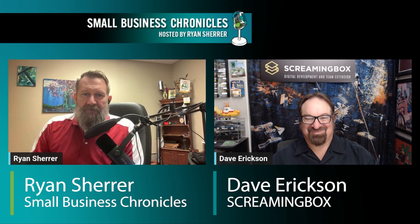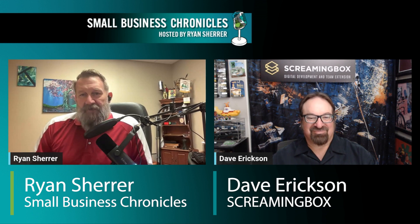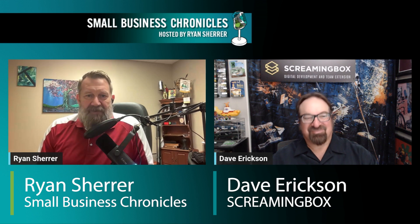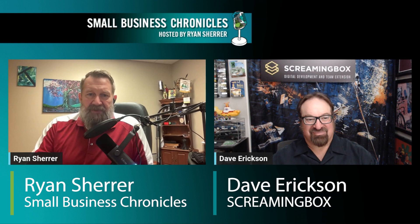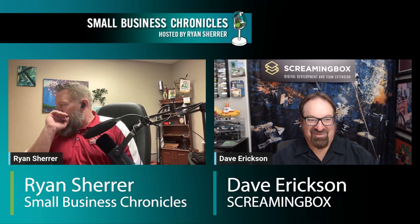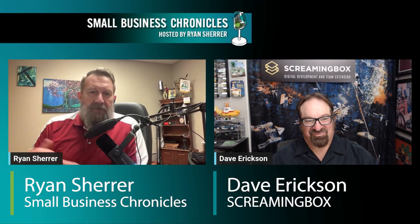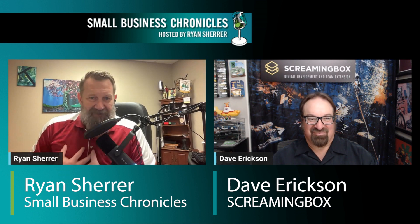Let me introduce Dave Erickson of Screaming Box. He has been good enough to come on the show and we're going to discuss some of these tools that you guys can leverage to manage your business. How are you today, Dave? I'm doing mighty fine.